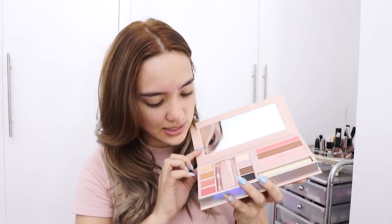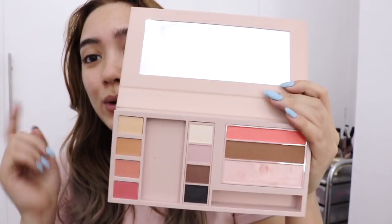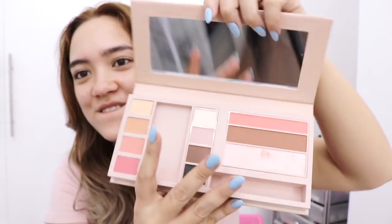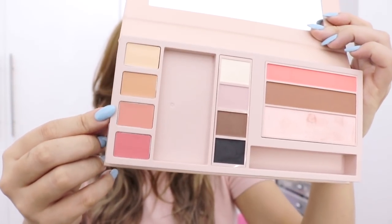It's got everything: concealers, lip colors, eyeshadow, blush, bronzer, and a highlighter, along with a mascara and a few little brushes. This is the first time I'm going to be using it and I'll be creating a look that's perfect for on-the-go travel. What I love about this palette is that it has a big mirror — it's so perfect for traveling because you can see your whole face.